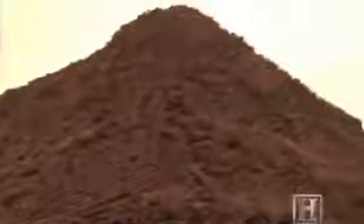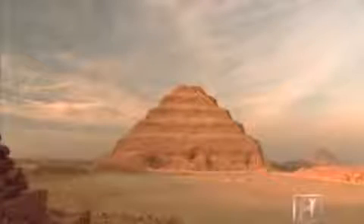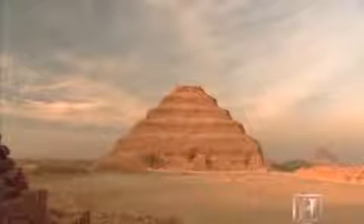The groundbreaking form would come to be known as a step pyramid. It's almost as if Imhotep is working out in architectural form, in that one structure, the whole evolution from simple mounds that existed earlier to a massive statement that sets the tone for pyramids forever after.